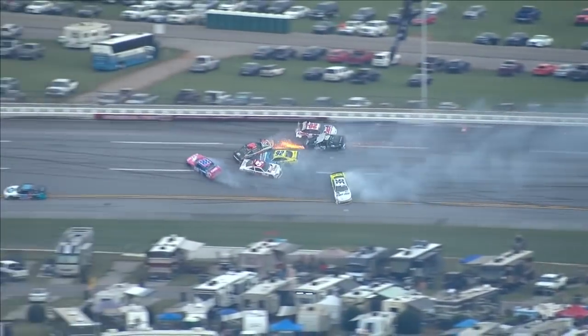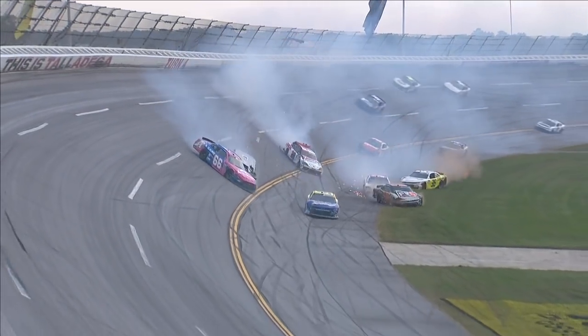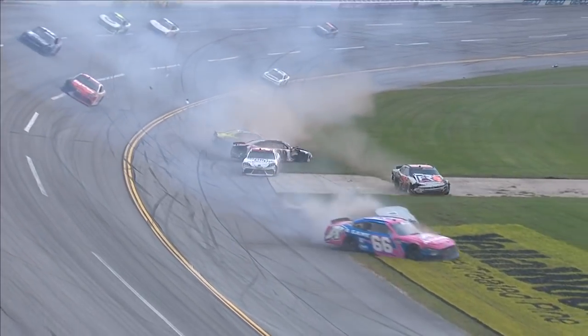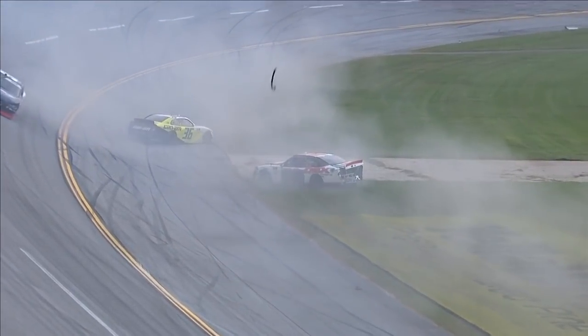This side track — we got a crash. Get down a little. Here's a burn into the outside wall. The 02 of Moffitt collected a handful of other cars. The 54 of Nimecek.